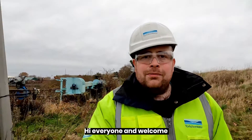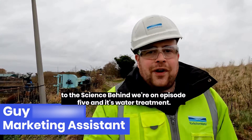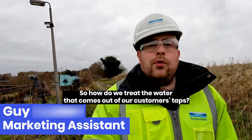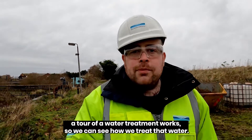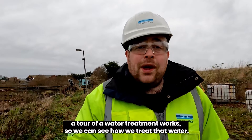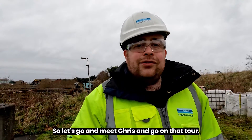Hi everyone and welcome to The Science Behind. We're on episode 5 and it's water treatment. So how do we treat the water that comes out of our customers' taps? We're going to go and see Chris Dingley, who's a process engineer, and he's going to take us on a tour of a water treatment works so we can see how we treat that water. So let's go meet Chris and go on that tour.